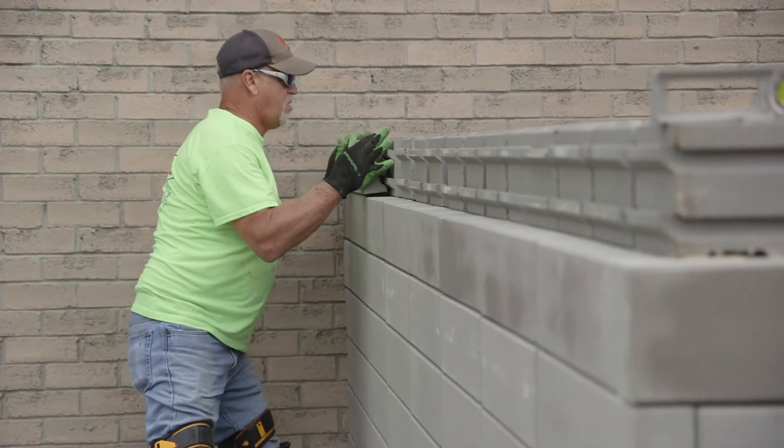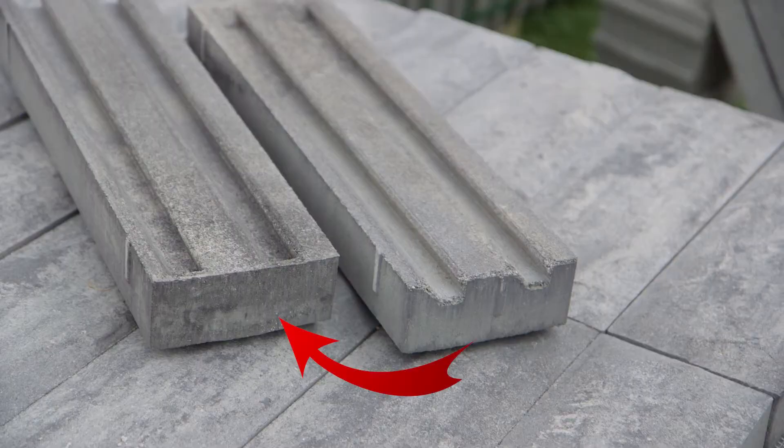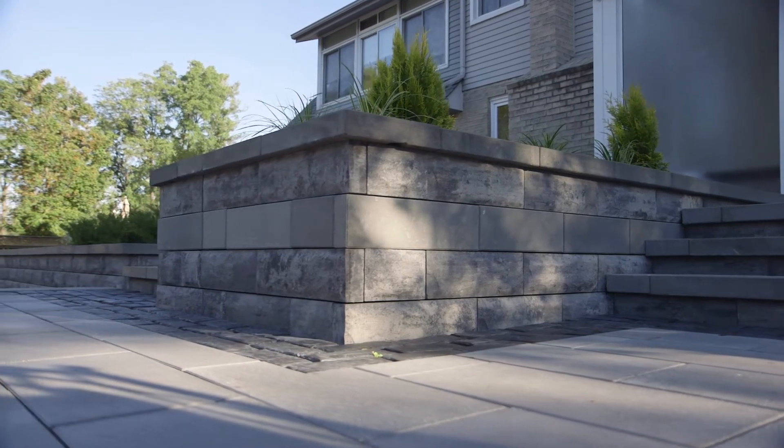Ucara fascia panels are only two and three-eighths inches thick, making them light and easy to handle. Left and right closed end panels are also available so you can easily construct 90-degree corners for walls and pillars with minimal cutting.